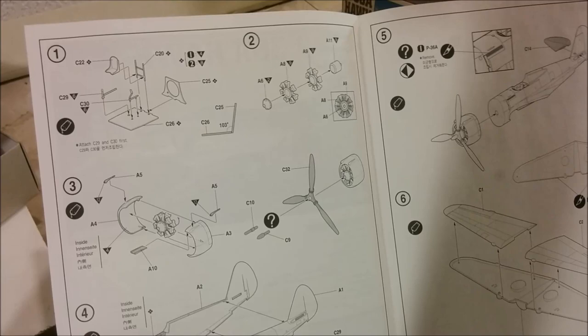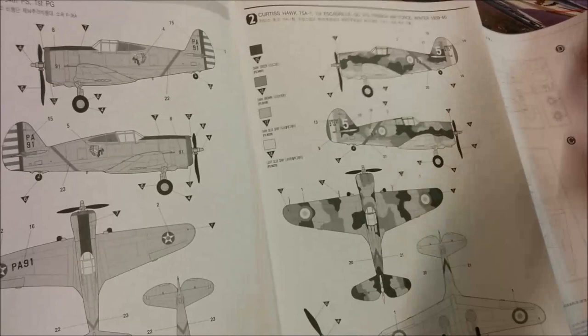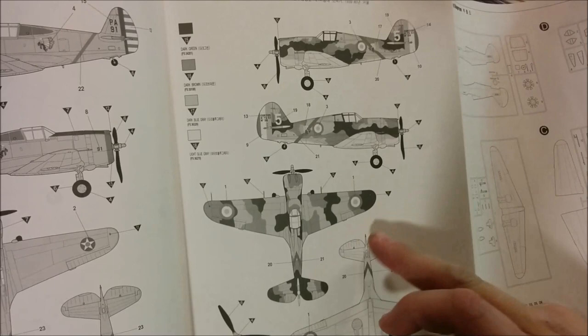You can see the extent of the assembly instructions — doesn't look like anything too complex. Then on the other side we have the peacetime paint scheme, and we also have French markings, because the French did buy these. So if you wanted to, you could build this in French markings as well.